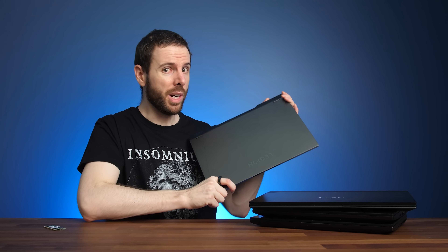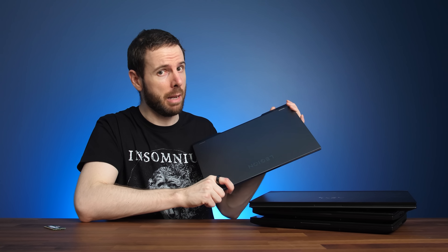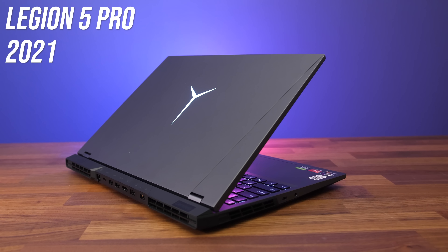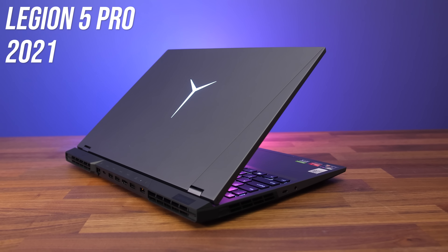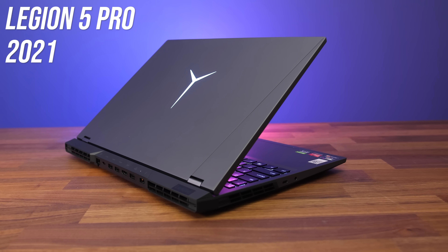Ultimately these companies can only buy the memory that's actually available in the market — it's not as if they make it themselves. They've all been subject to part shortages. The only reason I'm using Lenovo's Legion 5i Pro for this testing is because it's the first new gaming laptop I've received with DDR5 x16 memory, and it was the Legion 5 Pro last year where I first experienced DDR4 x16 memory and found that it was slower than x8.